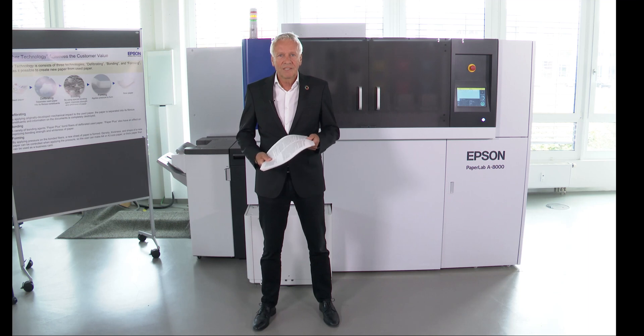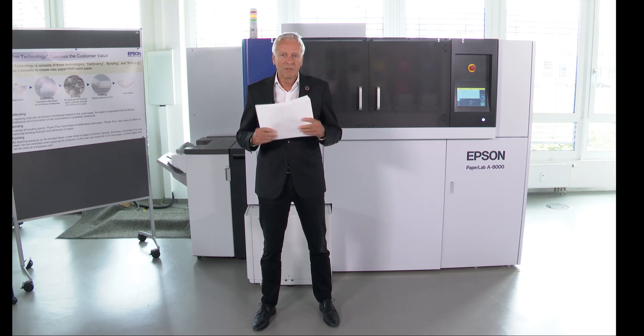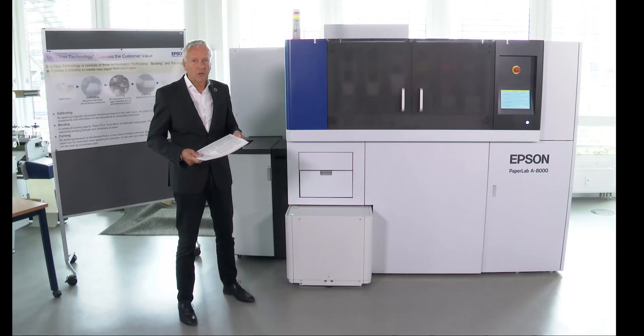A great example is PaperLab. PaperLab is closing the loop for office paper and the production of paper in the office. This is how it works.